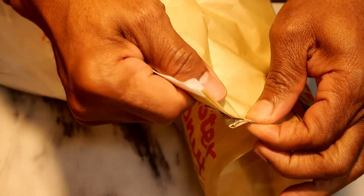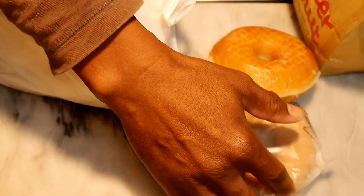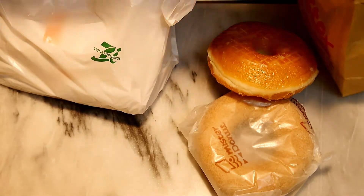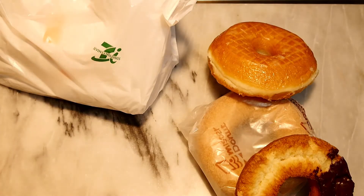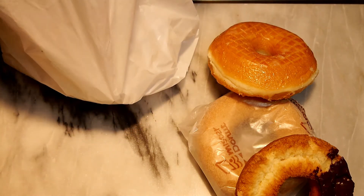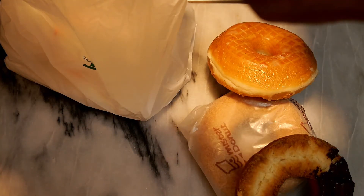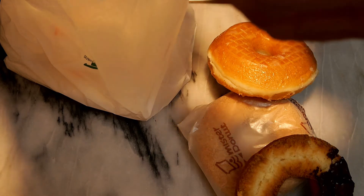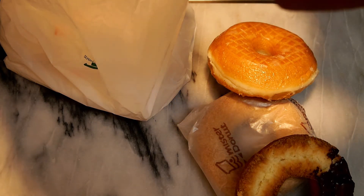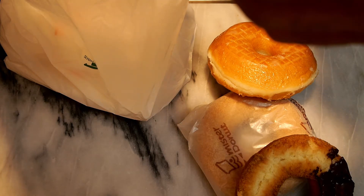I went to the shop down the street and picked up three different donuts, and I tried the same ones from 7 and I Holdings 7-Eleven to see how they fare. One thing is the donuts are cheaper at 7-Eleven. And 7 and I Holdings 7-Eleven has something called the 7 Cafe, which has coffee and donuts.